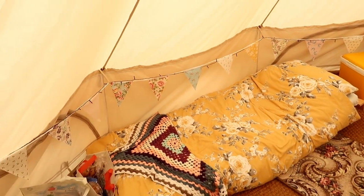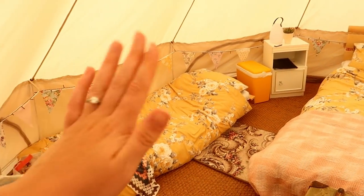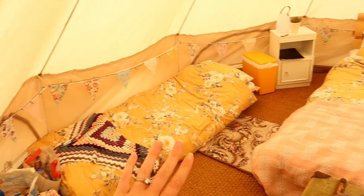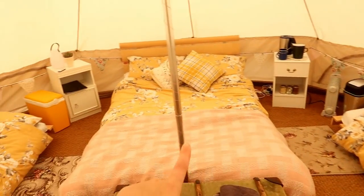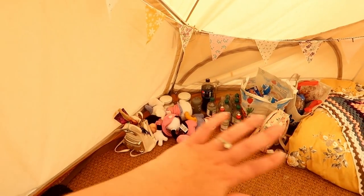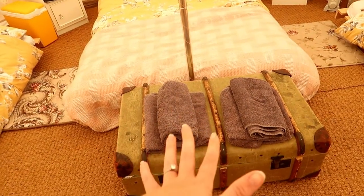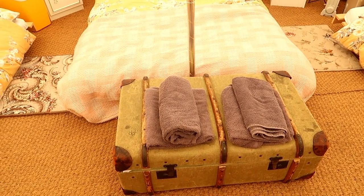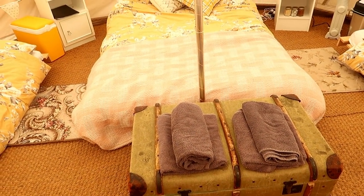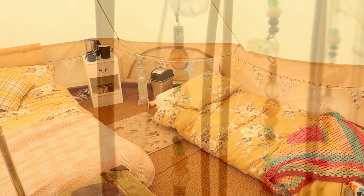That's the futon beds where the kids have been staying, but if you don't stay here with four people they are actually folded into chairs. That's where the girls are meant to have been staying — they slept in the bed with us last night. This is where all our food is, and this is where our clothes are, along with some also in this trunk. For our stay we've had all the towels provided for us, and there are extra blankets in the honesty shop if we need them.